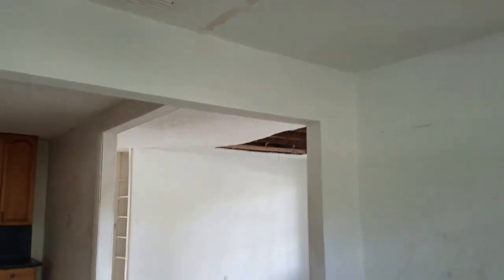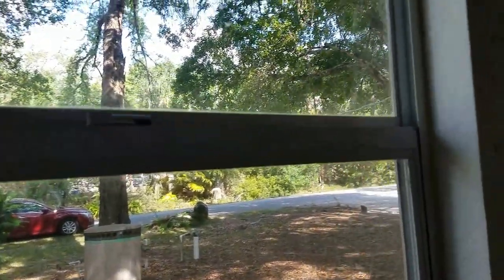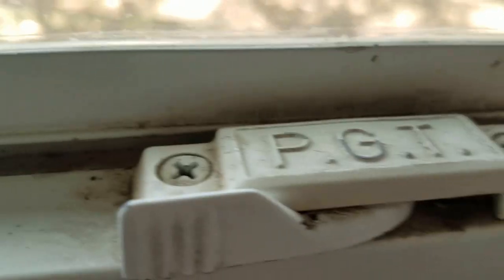More roof leak and drop-down ceiling here. This would have been the dining room. The windows are decent — these are decent PGT windows. It's got good windows.